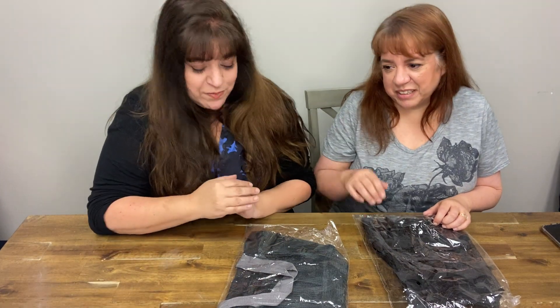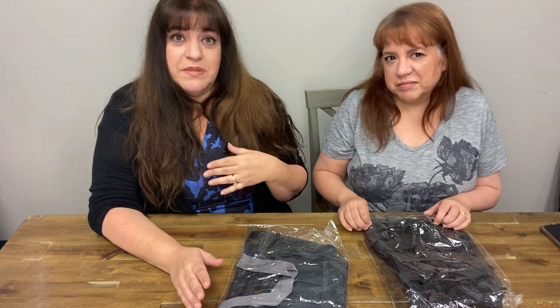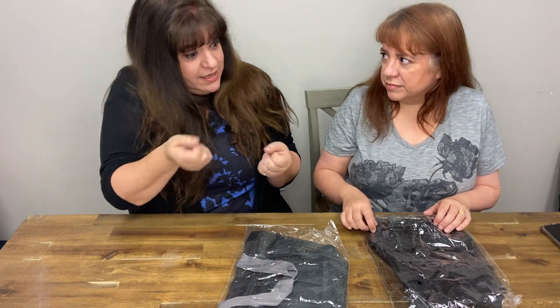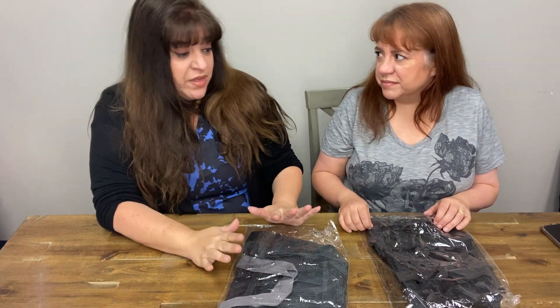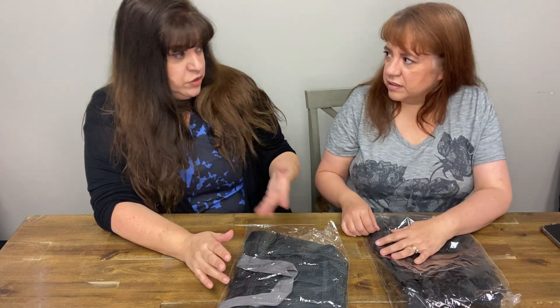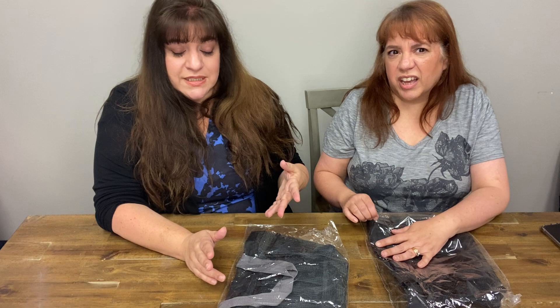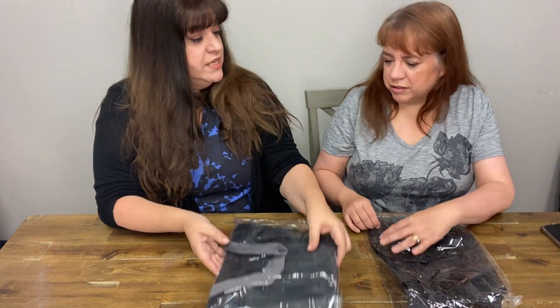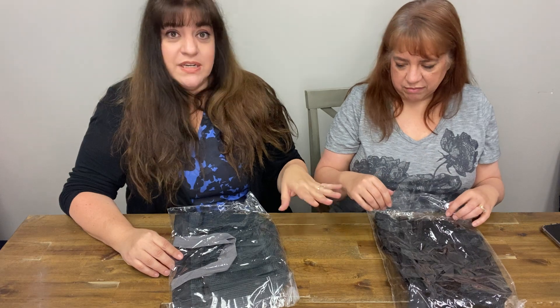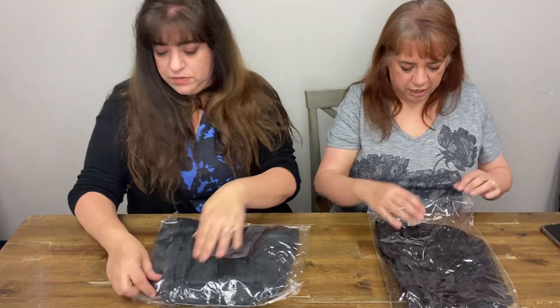He needs something to bring his stuff to the bathroom — a little caddy. I did that too in college. I found these on Temu. They're designed to dry out so nothing stays wet. I bought two: this one was $2.98 and this one is $3.98.